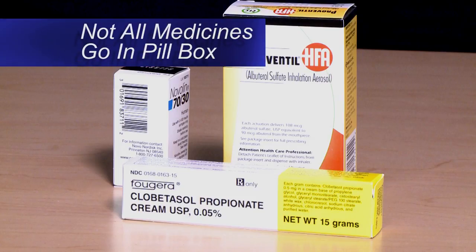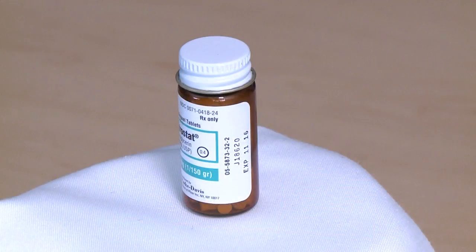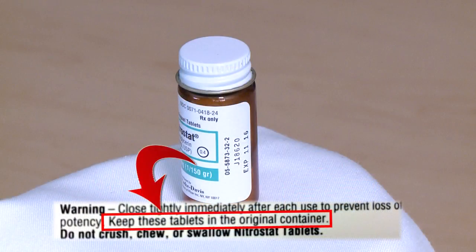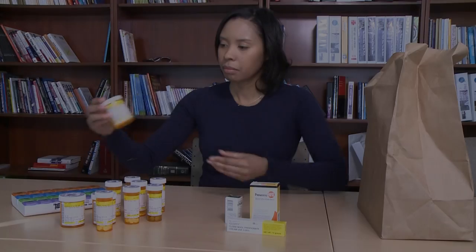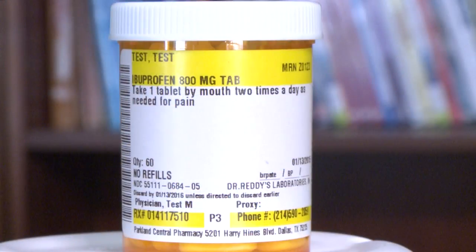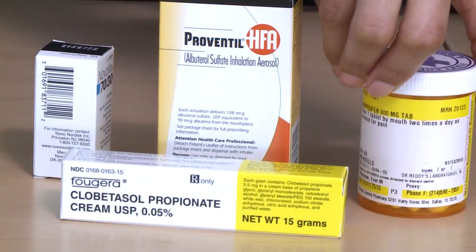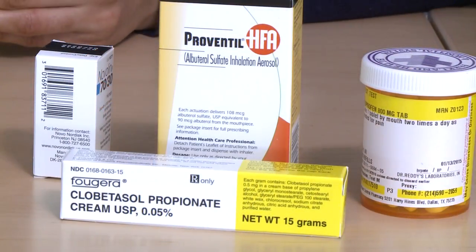Not all medicines can be stored in a pillbox. Check with your pharmacist before you take a medicine out of the container it came in. For medicines that your doctor has told you to take only as needed, you may choose not to put these medicines in the pillbox, since you may not take them every day and it could be confusing to try and guess where to put them.